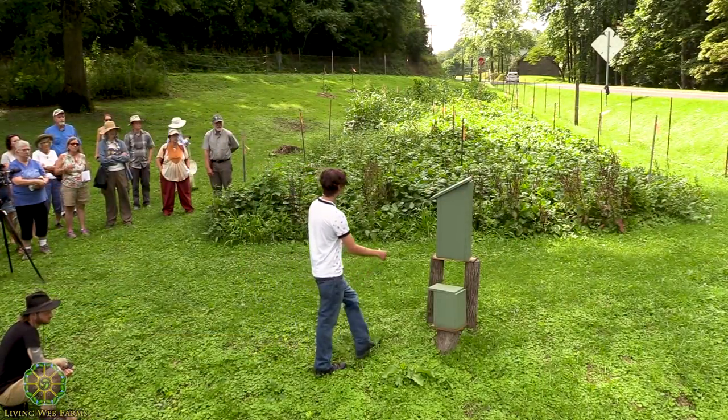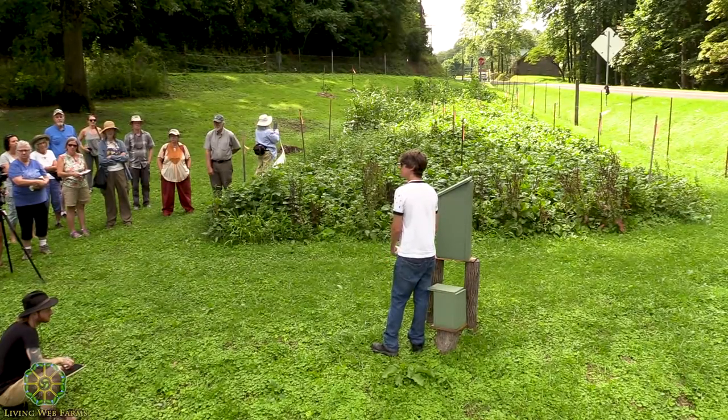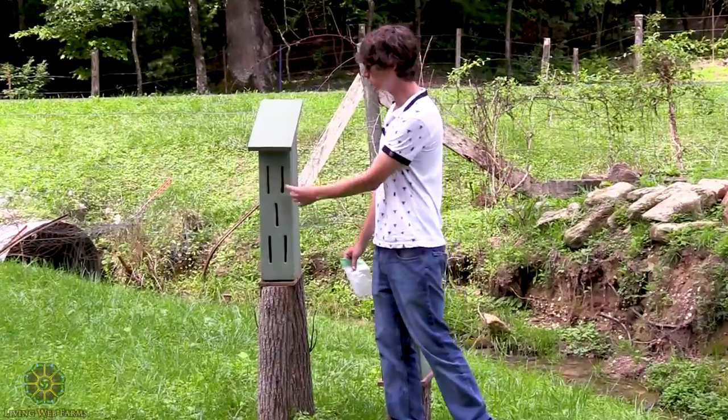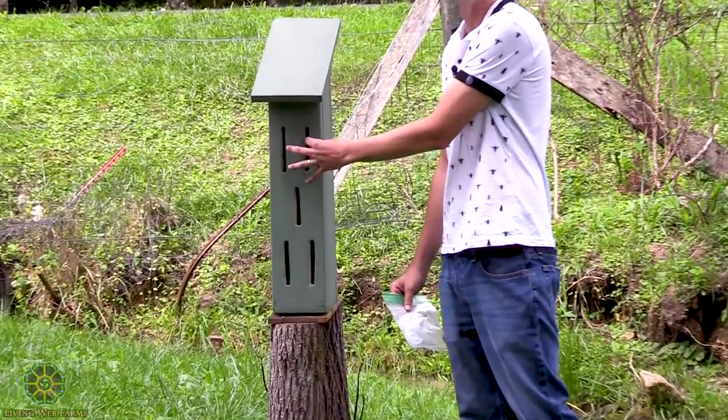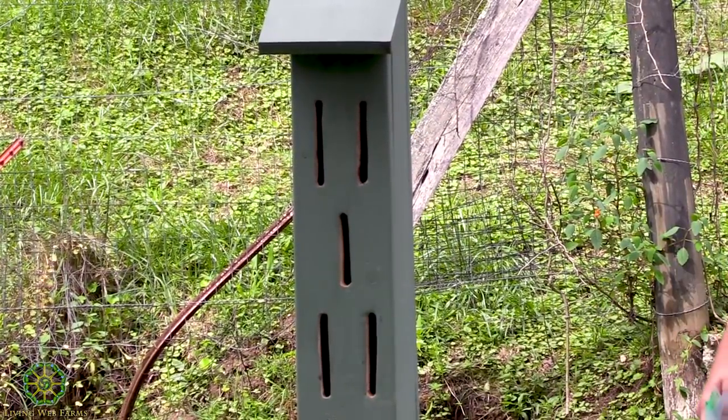Where can you find plans to build them? Online very easily, or just talk to me after class and I'll tell you exactly how to make it. It's hollow completely on the inside. The only specific thing is making the slits wide enough to let insects in, but small enough to keep birds and other predators out.